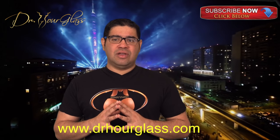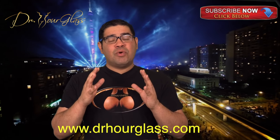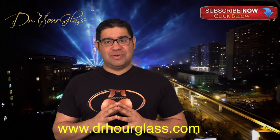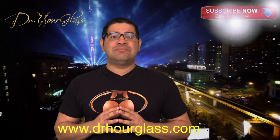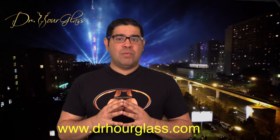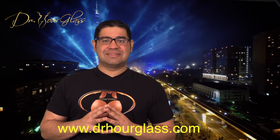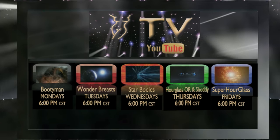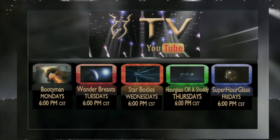You can also log on to our website DrHourglass.com for more information about your procedures and to see amazing surgical results. If you have any questions, please post them below and we will be happy to answer. Maybe we will make a video about it. Remember to log on to our Hourglass TV for more information about your surgical procedures.